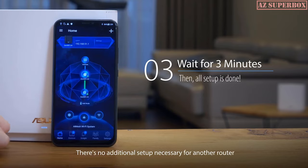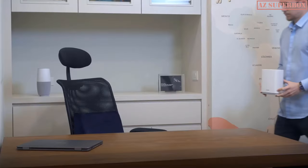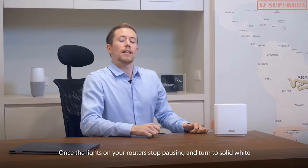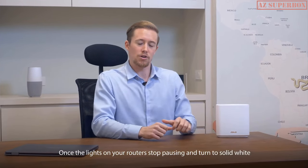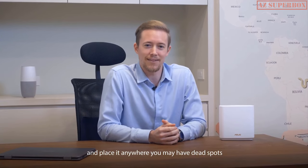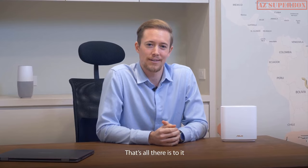And voila, your Wi-Fi system is all set. There's no additional setup necessary for another router. Once the lights on your router stop pulsing and turn to solid white, you're free to unplug the node and place it anywhere you may have dead spots. That's all there is to it. Enjoy your Wi-Fi.